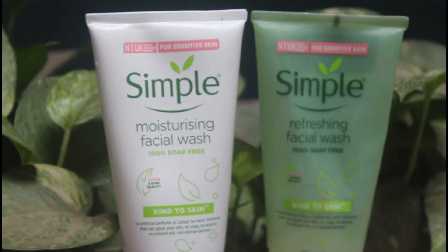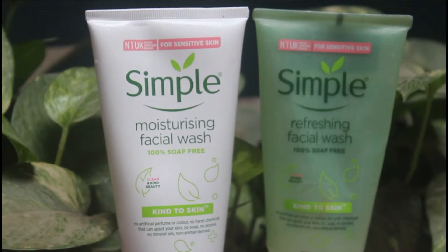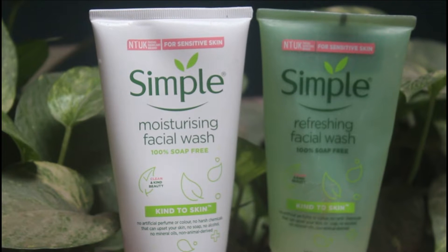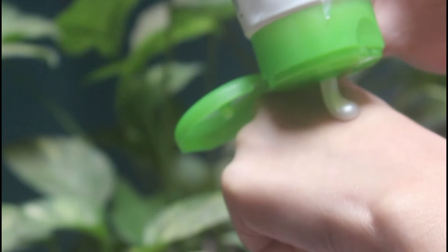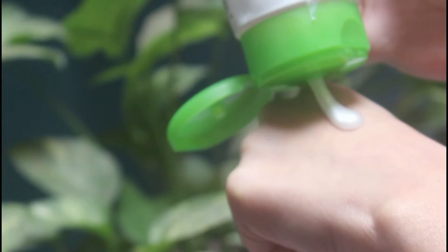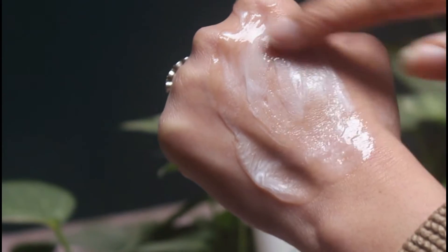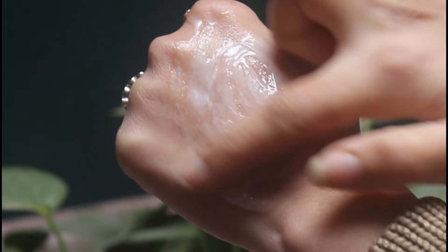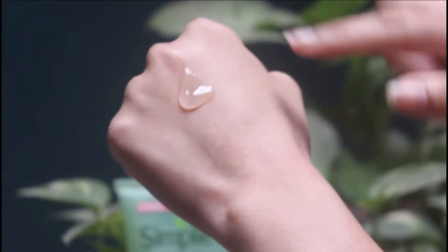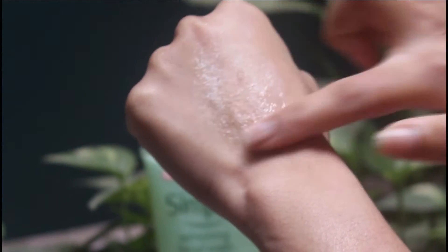These two face washes are formulated for sensitive skin type, and actually all skin types can use them. They are super affordable, soap-free, and fragrance-free. The moisturizing one is a cream-based formulation — somewhere between gel and cream — which turns into a good foam, so it's hydrating and very gentle for the skin. People with oily skin will really enjoy this one.